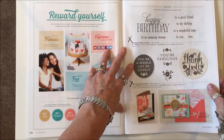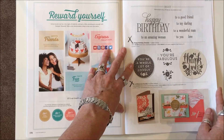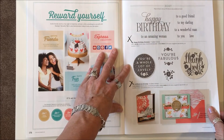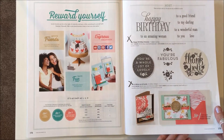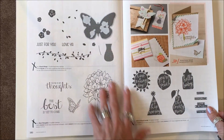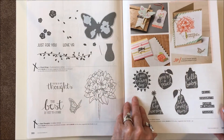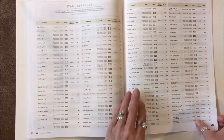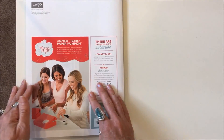Page 179: all of the hostess stamp sets are gone — Happy Birthday Everyone, A Whole Lot of Lovely, Floral Wings, Best Thoughts, and Silhouette and Script. The remaining item will stay. That is the end.